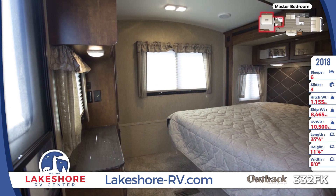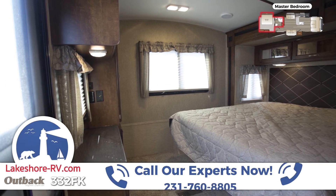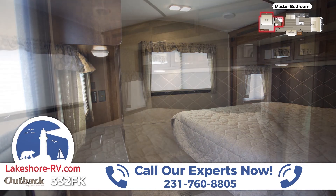Give Lakeshore's RV experts a call now for pricing information, to schedule a tour, and to find out more about this splendid Outback 332FK.